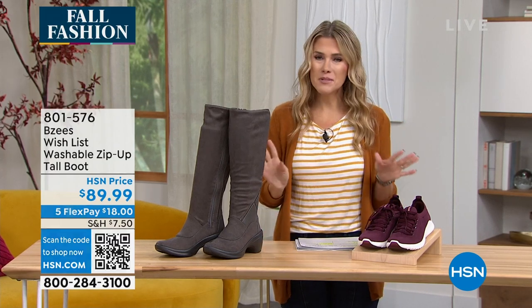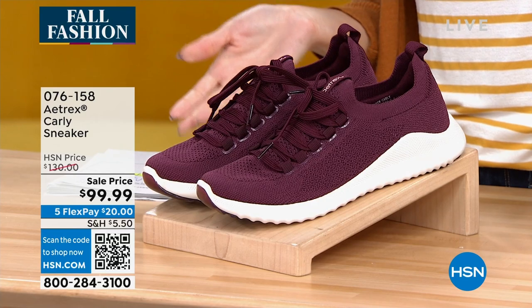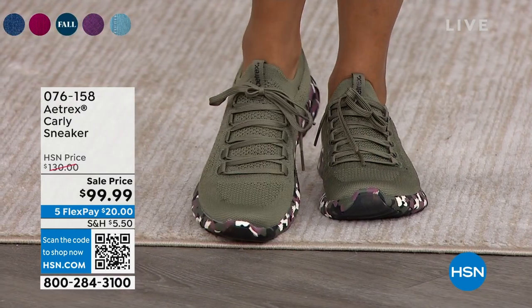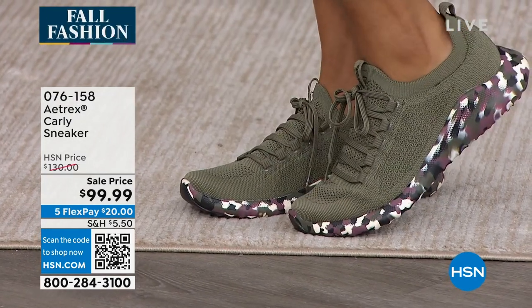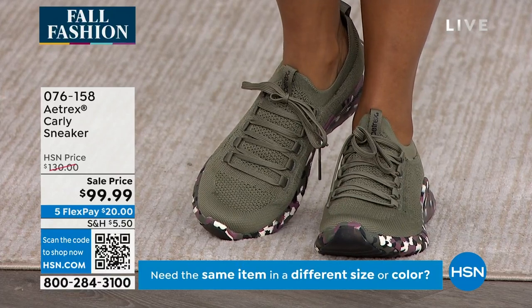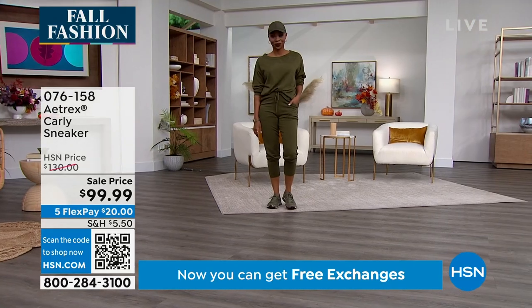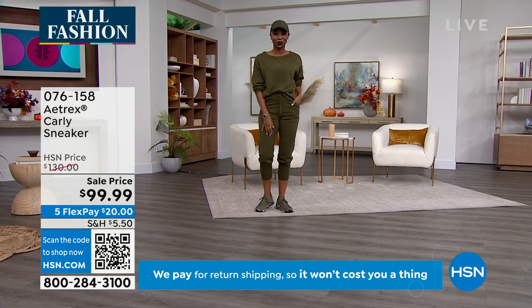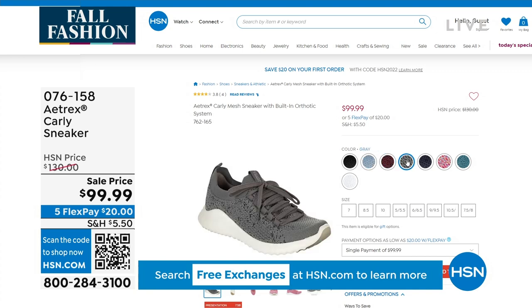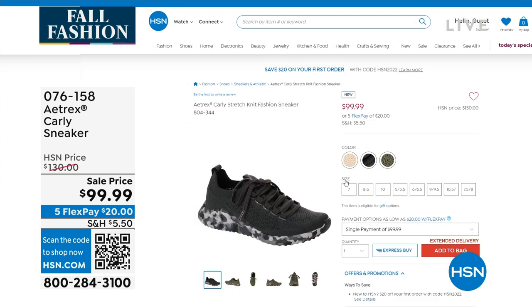Coming up in a little bit — I'm definitely a jeans and tee girl with all the athleisure wear we've been seeing. You need a great little sneaker. This is the Carly from Atrex. This shoe has the APMA seal of acceptance, meaning it promotes good foot health. We've got it on sale from $130 down to under a hundred with five interest-free credit card payments — you are getting it home for a $20 bill. It has the built-in Atrex orthotic, so that gives you arch support, memory foam on the insole, and sizes starting at five, five and a half, going to ten and a half, eleven. I'm really excited to have this high fashion slip-on sneaker.